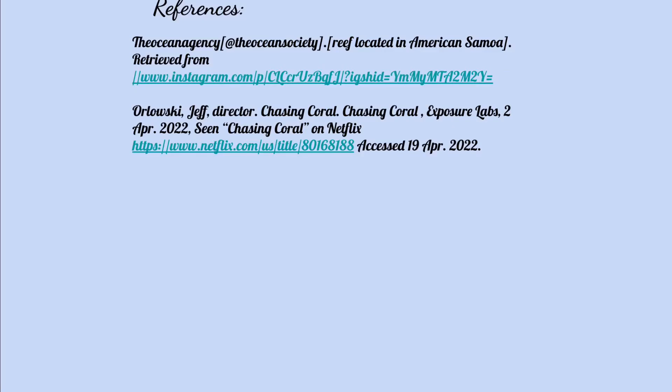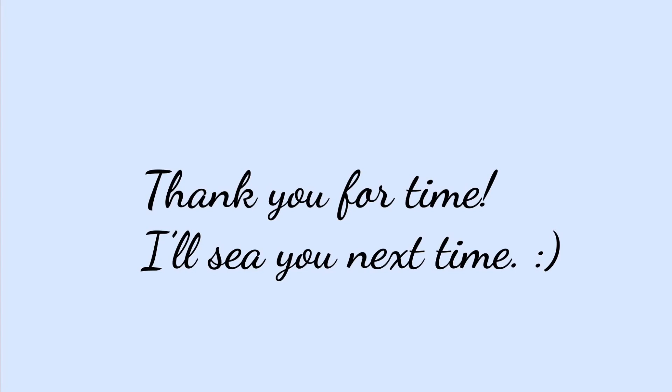Here are all my references. I will see you soon, and next time I'll try not to do as many puns. Bye.